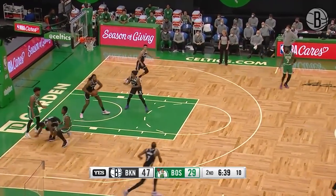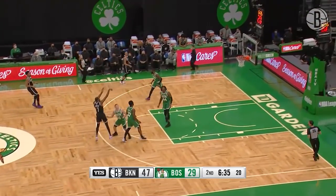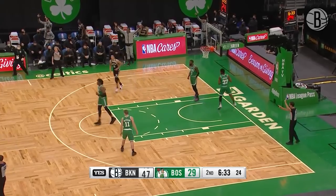Durant on the rejection that time. Loose ball. Jordan ends up with it. Durant with nine points thus far — the pull, on a three.